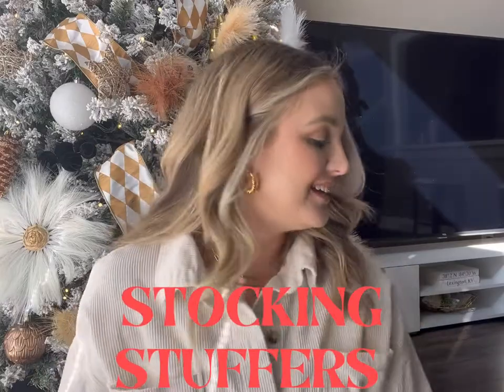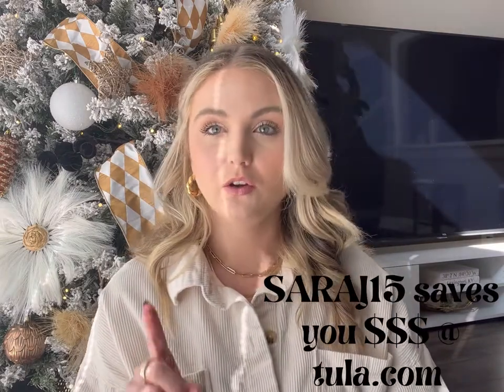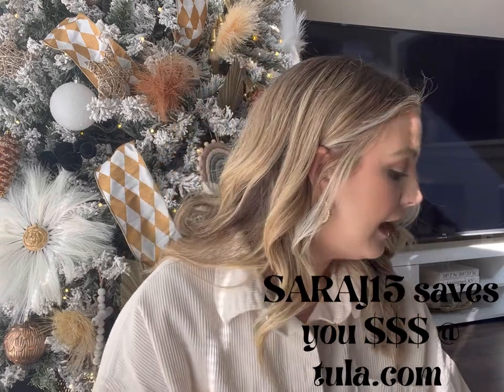Now for the stocking stuffer ideas. Stockings are a little bit tricky because you don't want to spend too much, but you also want to fill them up with items that are going to be used and useful. I'm going to start with more of the beauty products. Tula — I love their body line. This is their body exfoliator. I always use this when I self-tan or my legs just need to be smoother after I shave. I love their exfoliator and their body moisturizer — it's a really thick lotion that soaks in so good. I also have a code for them: SB20. Highly recommend those.